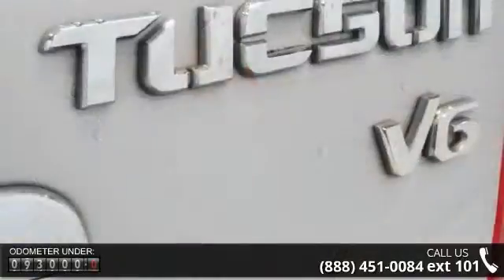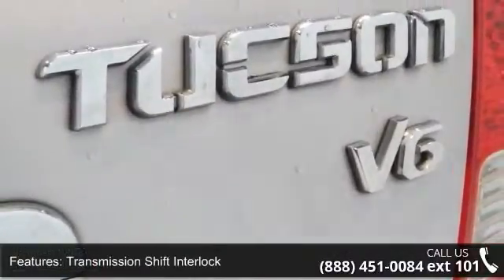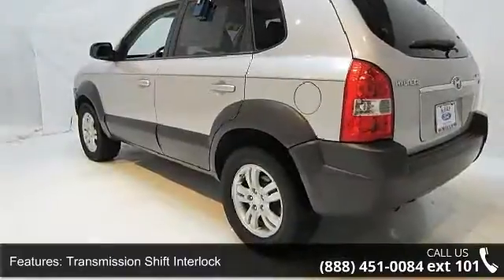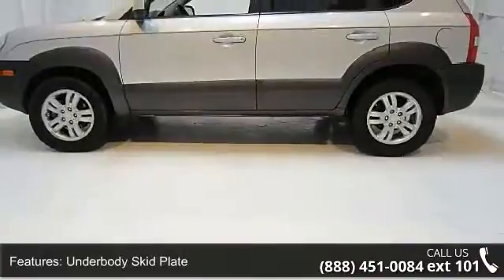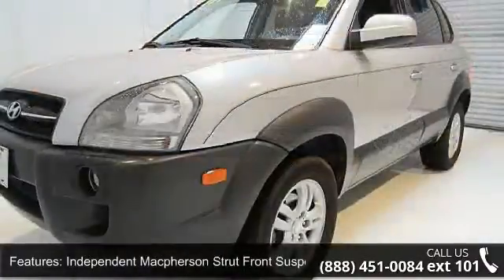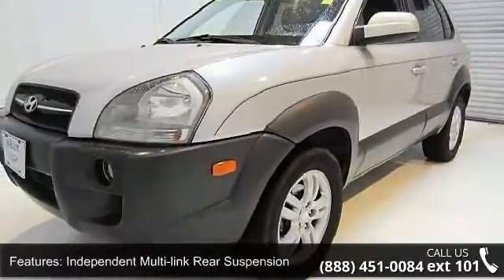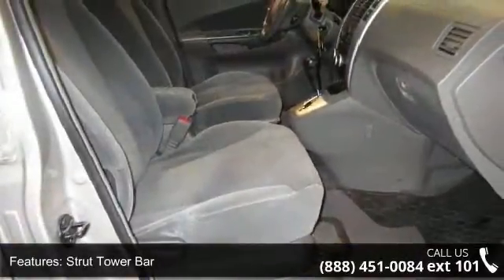Some of the top features included with this vehicle are transmission shift interlock, front wheel drive, underbody skid plate, independent McPherson strut front suspension, independent multi-link rear suspension, strut tower bar, 16-inch X6.55 double-spoke aluminum alloy wheels, PWR rack and pinion steering, dual outlet exhaust, and roof rack side rails.